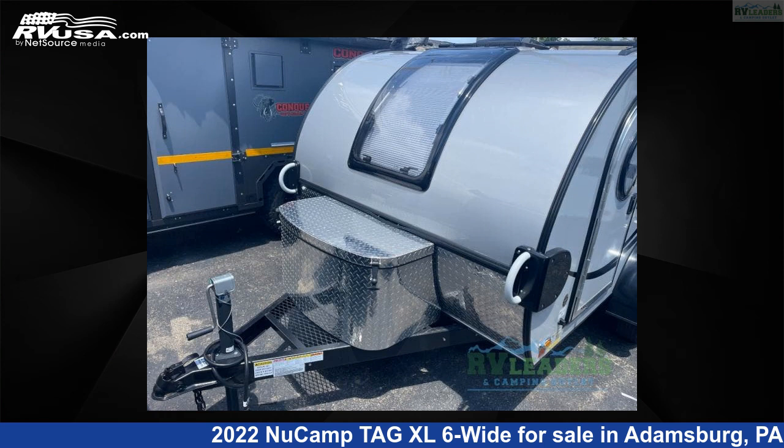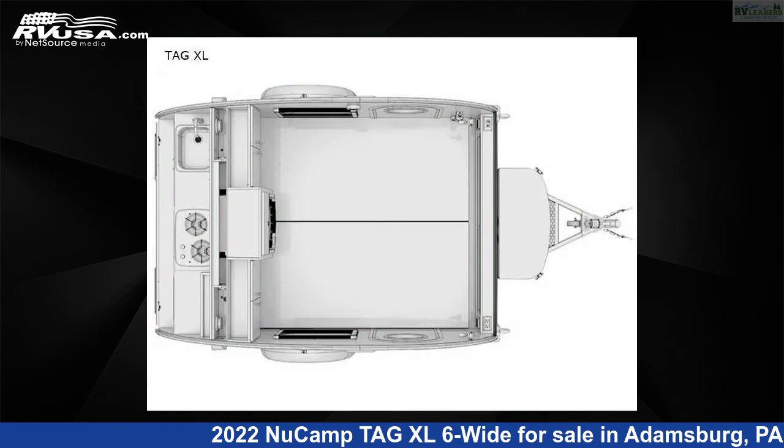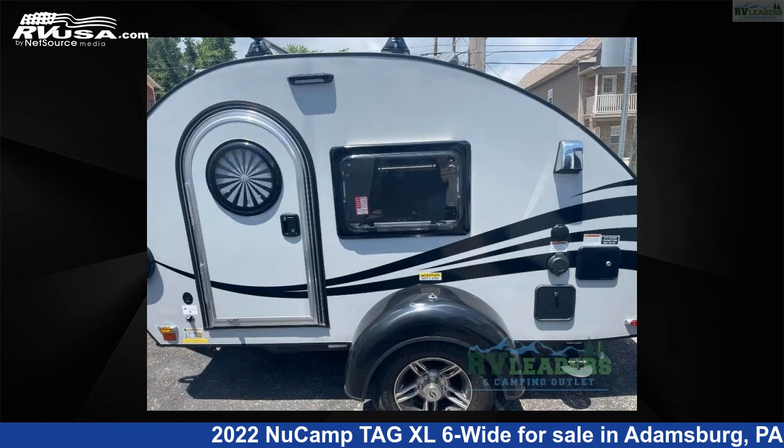This 2022 NuCamp TAG XL6 Wide is a travel trailer RV. It is located in Adamsburg, Pennsylvania, 15611, and is offered for sale by RV Leaders.